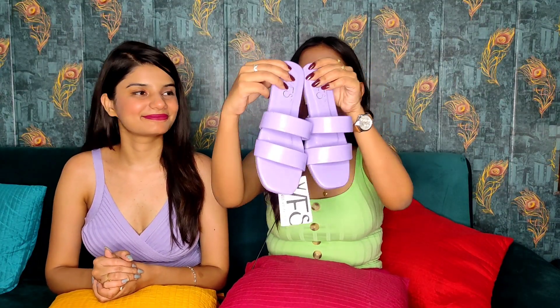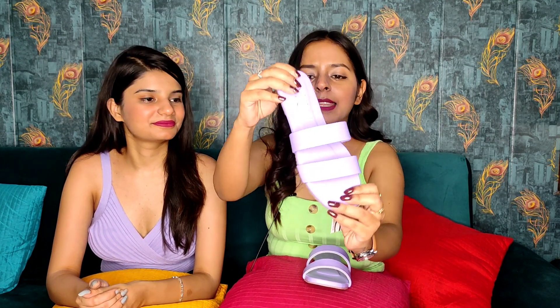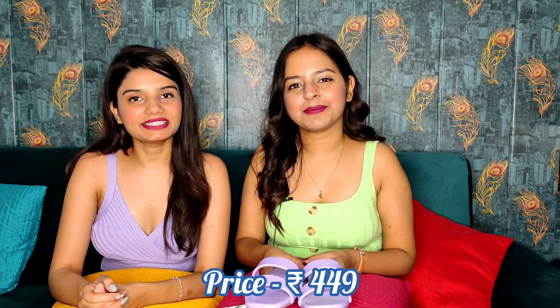Next we are having this flat. You can see what a beautiful color it is — this is also a WFS brand, size 36. You can see some pattern on it, and the flats are very comfortable to wear. You can see the leather work detail on these flats. The price is Rs. 449.